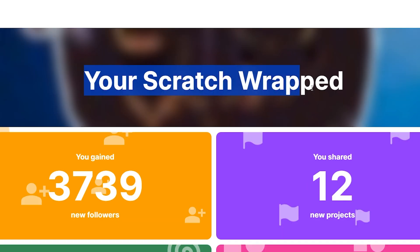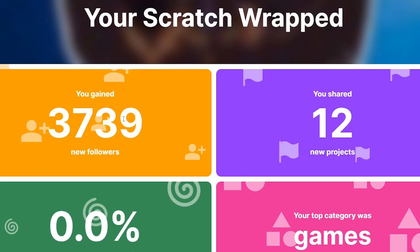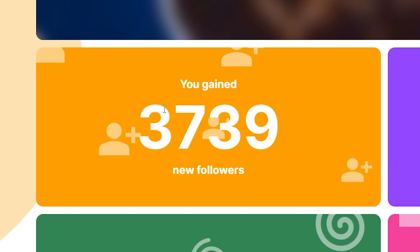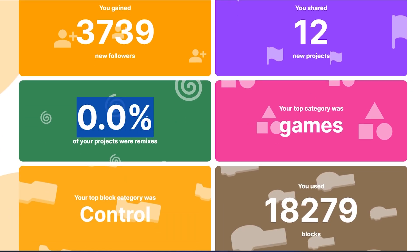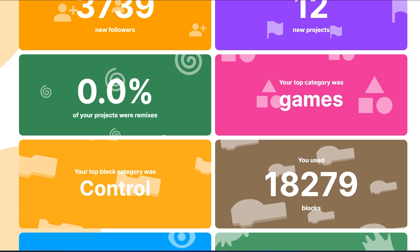Let's see your Scratch Wrapped. I gained 3,739 followers — that's nice. I shared 12 projects, which is more than 2022 at least. 0% of my projects were remixes, which is better than any other year. I remix a lot, and this year I did not share a single remix project — that's nice.